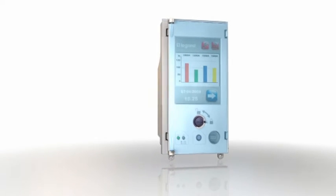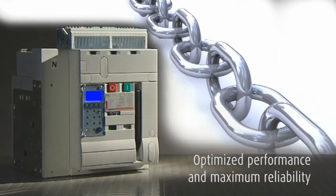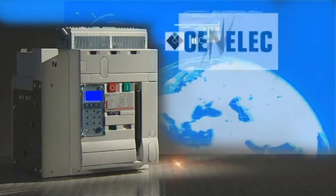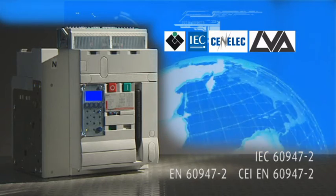With their innovative touch screen tripping units, placing them at the technological cutting edge, these circuit breakers offer high performance and outstanding reliability. The DMX Cube range of circuit breakers has been designed and built in accordance with standard IEC 6947-2.